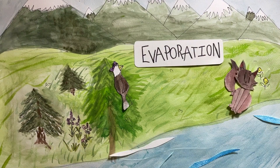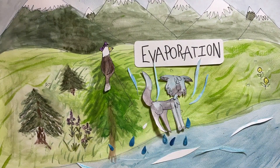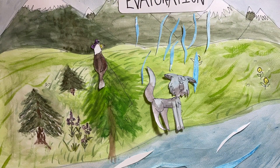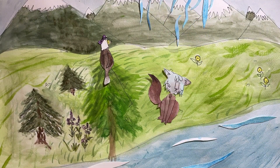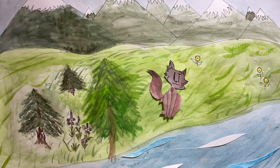A wolf fell in the river and got soaking wet. The wolf started to dry when the heat of the sun transformed the water into vapor and it evaporated. Evaporation is an important part of the water cycle.